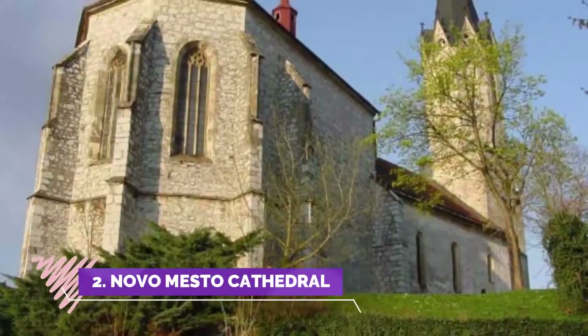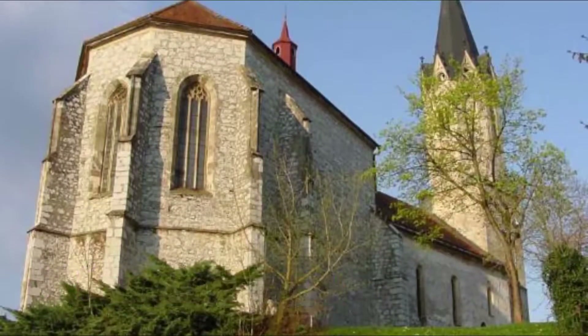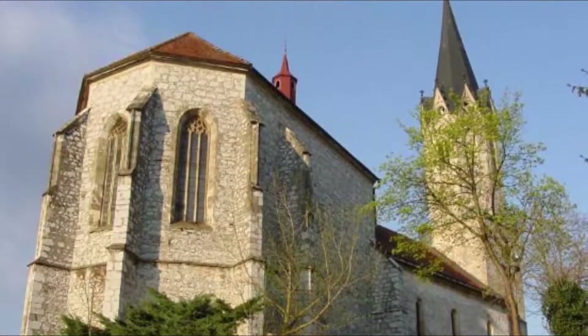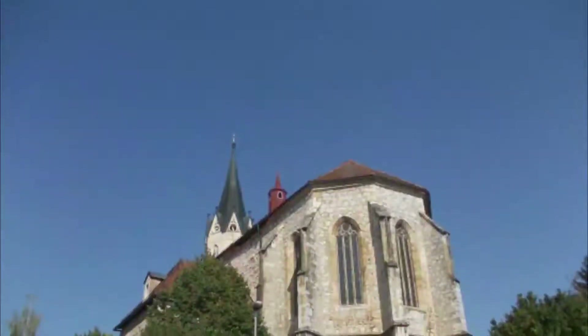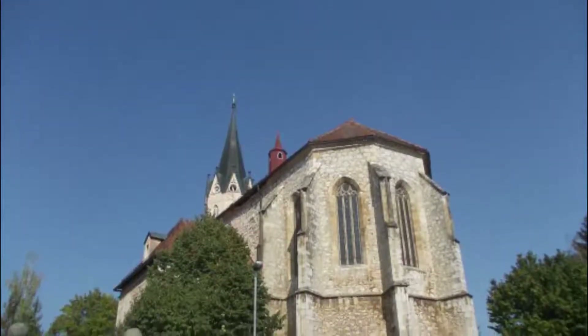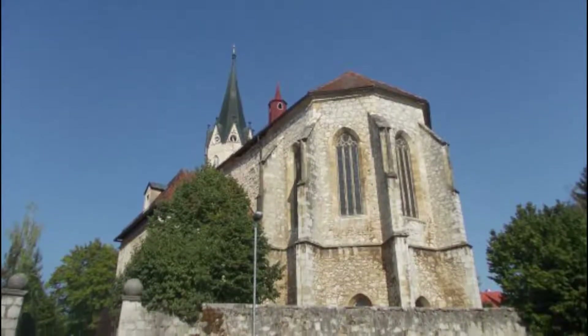Number 2: Novo Mesto Cathedral. The most exceptional building in the middle of Novo Mesto is an old Gothic church, now a Cathedral. They recently added new bronze doors for Anno Santo. Inside stands a huge main altar with a painting of St. Nicholas, a work of the famous Jacopo Tintoretto — the only work of this painter in Slovenia.